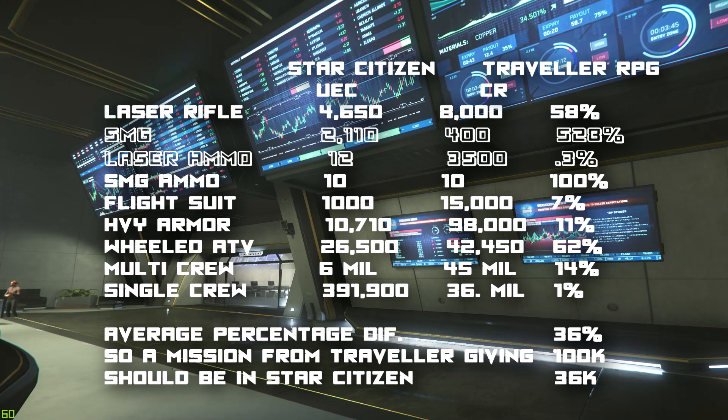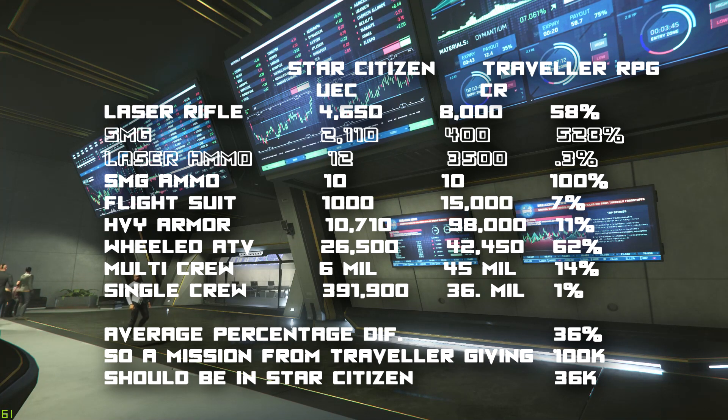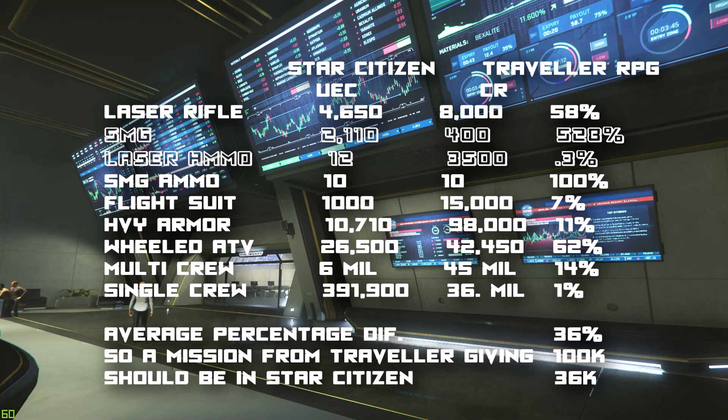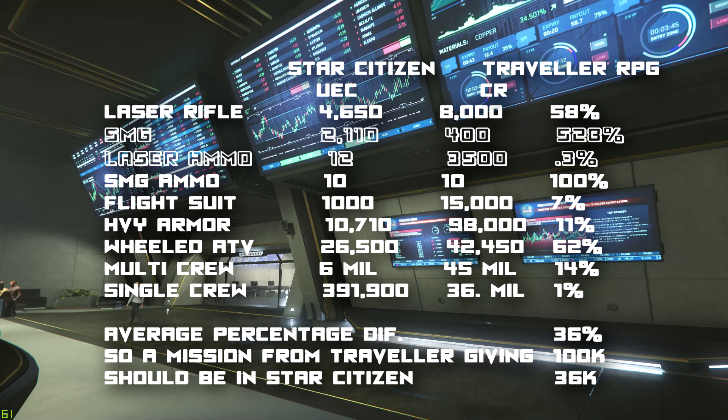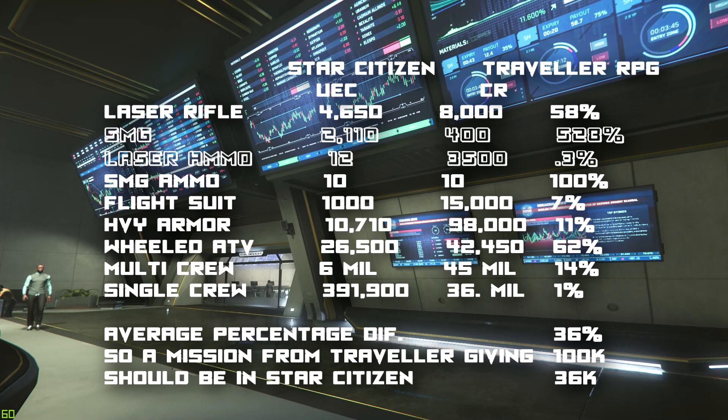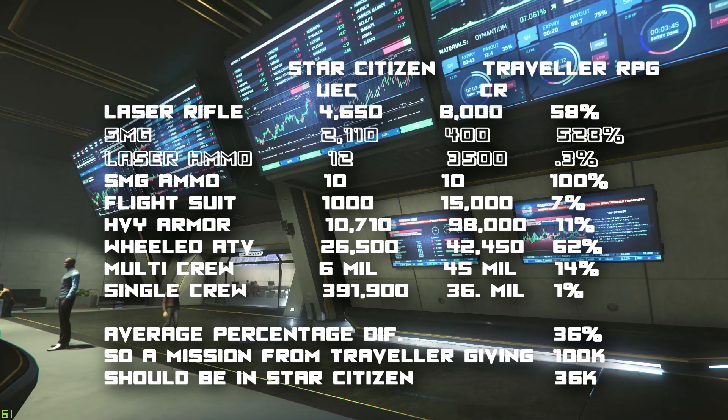When I find a mission paying only 7,000 credits in Star Citizen — which is considered high right now — that's still not enough. The missions aren't paying out what they should relative to the cost of armor, ammo, laser rifles, and other gear. You'd have to do five Star Citizen missions to equal the payout of one Traveller mission.